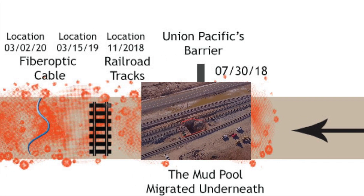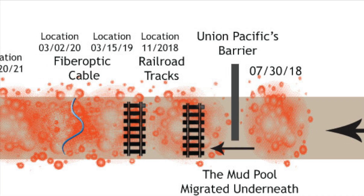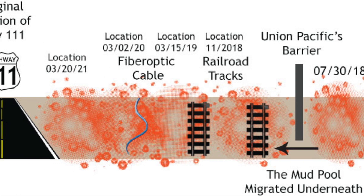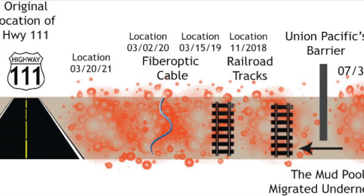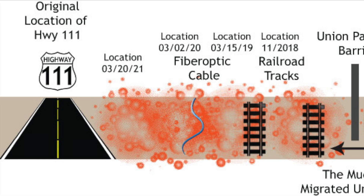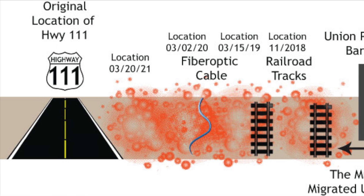The fiber optic cables in the area were placed on poles to cross the water produced by the mud pot. Highway 111 was moved 100 feet west, and soon the old Highway 111 will be undercut by the water from the mud pot.